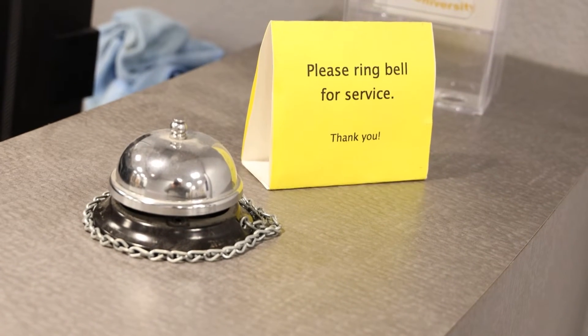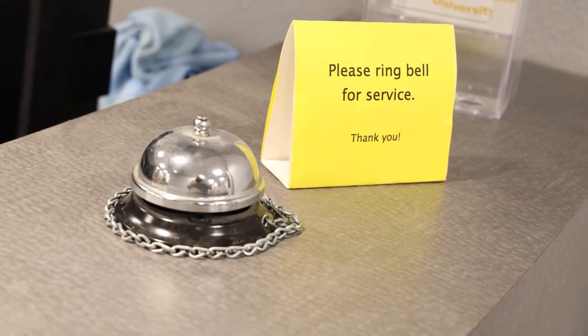Schlier explains some of the main issues she sees when students walk in. Probably some of the most frequent things that we deal with are related to TigerNet ID issues. Your TigerNet ID is a unique username and password that allows a single sign-on to all university systems. We assist with getting TigerNet IDs activated, and password resets are probably our number one call driver.